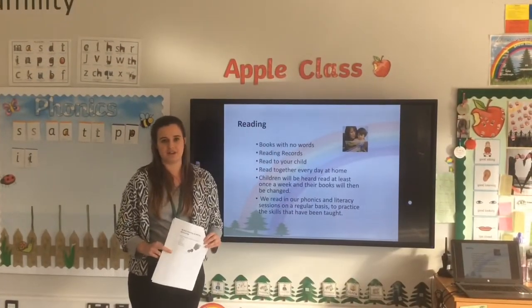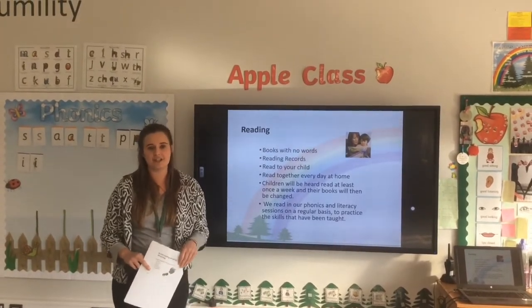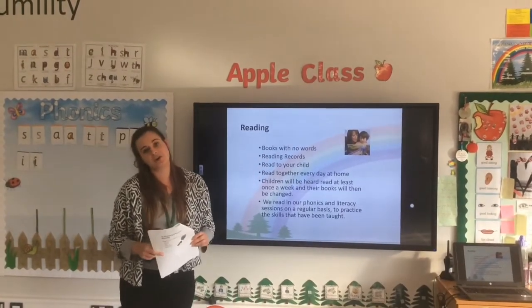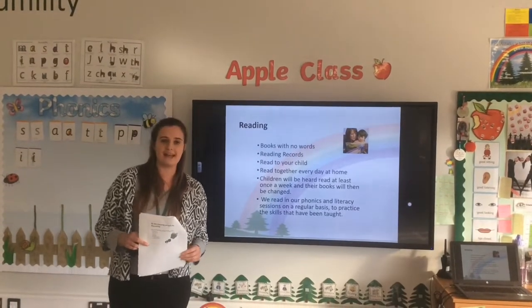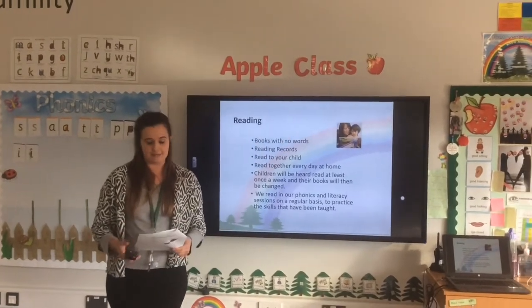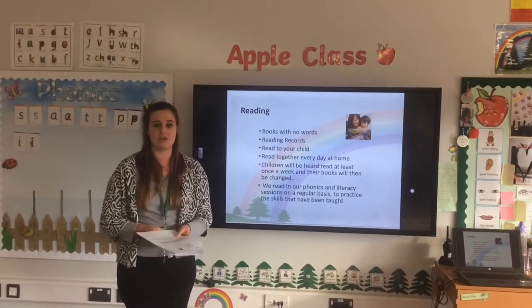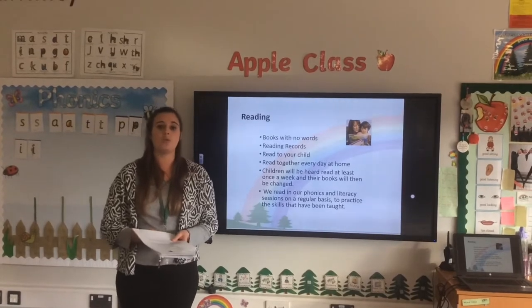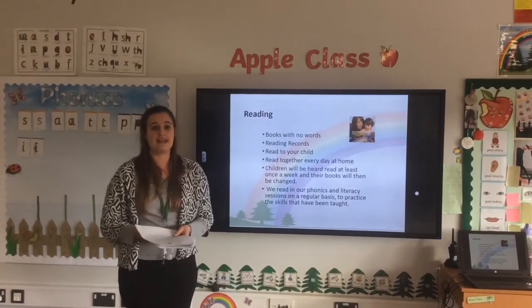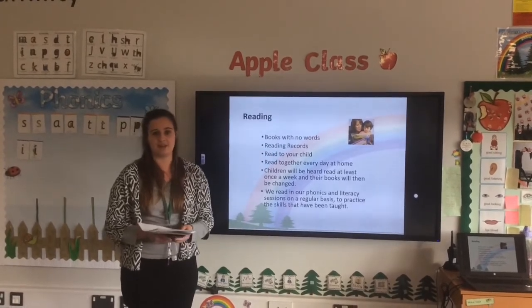I'm going to talk a little bit about reading with you now. Reading with your child is obviously really, really important. We've started to send home books without words for a little while — this is to help you talk with your child about the story, tell the story, think about what's happening next. It's to build their communication and language skills as we start to develop their phonics skills. Please read as much as possible at home and record any reading you do in their reading records. We are changing books once a week at the moment, but you can also choose books from your own bookcase and record those as well.